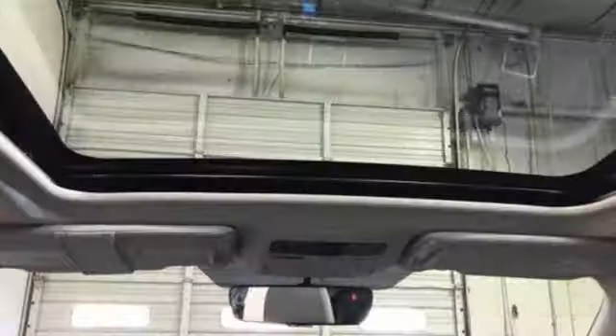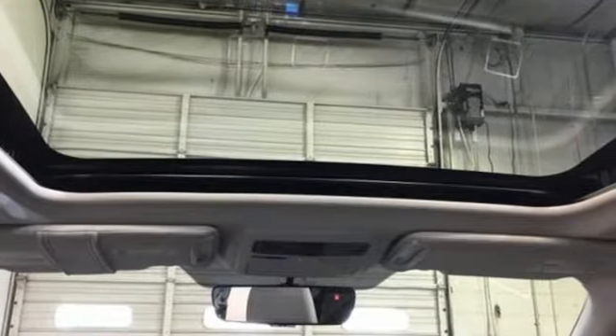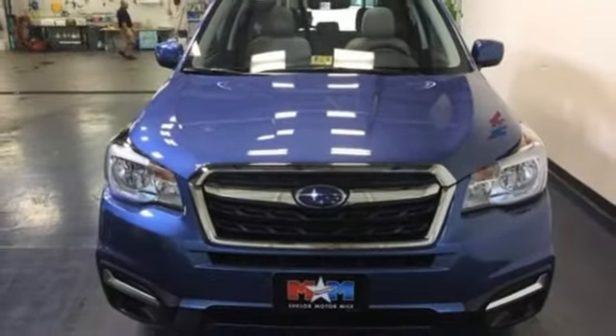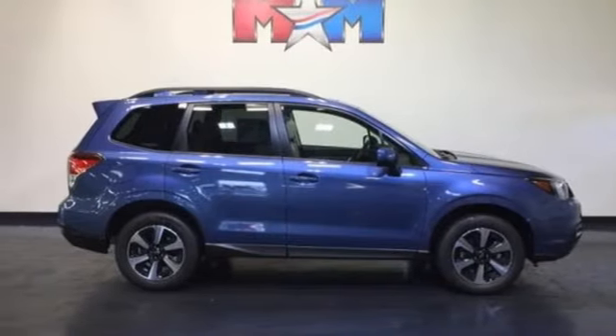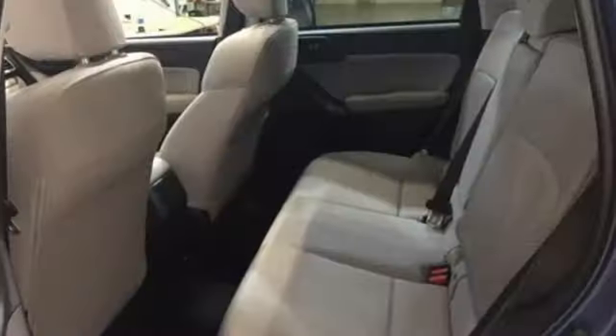Staying connected is simple with Bluetooth and the Subaru Starlink multimedia touchscreen. The rear-vision camera, cargo area underfloor storage, and grocery back-end tie-down hooks add loads of convenience. Take your drive to new heights in this confident Forester today.